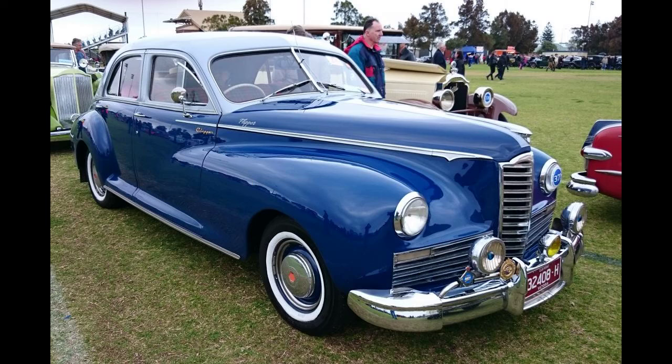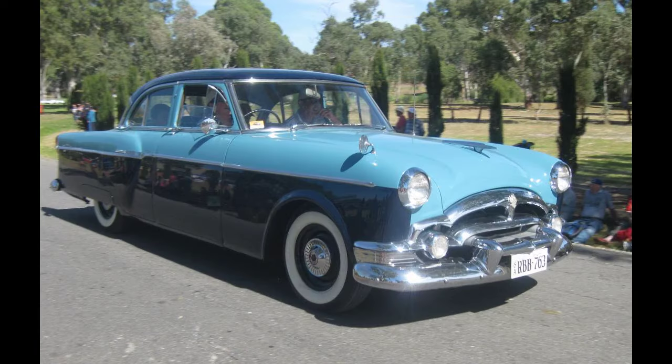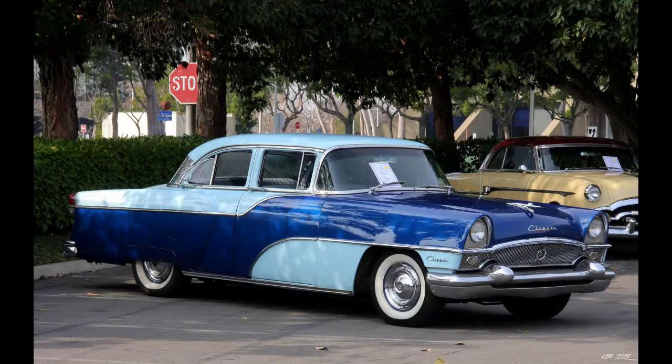Packard, like Lincoln and Cadillac, had survived the depression by building medium-priced cars — the 120, Zephyr, and LaSalle, respectively. But unlike its rivals, Packard styling had remained arch-traditional. Unlike Lincoln, Packard followed the medium-priced 120 with an almost low-priced car, the 6, later briefly known as the 110. Unlike Cadillac, Packard refused to market its cheaper models by a different name and remained wedded to them long after prosperity had returned.